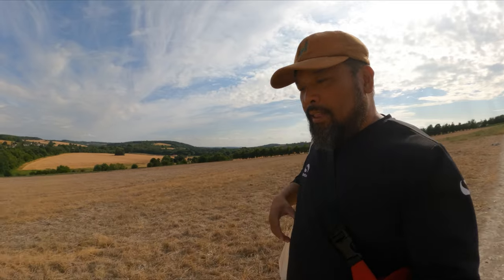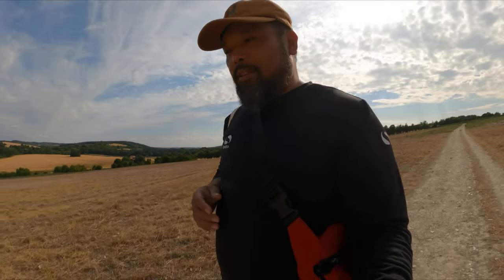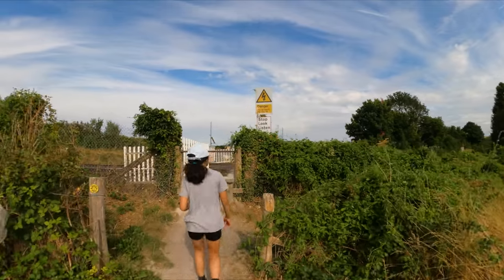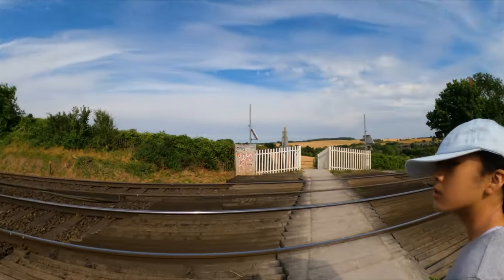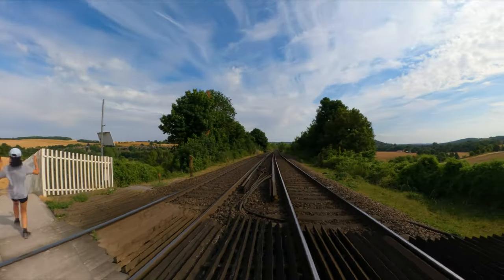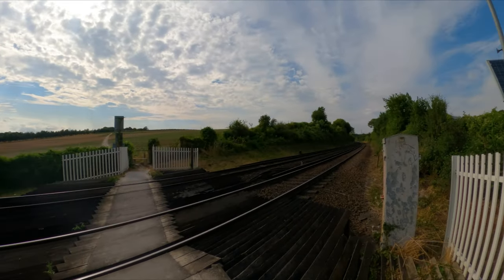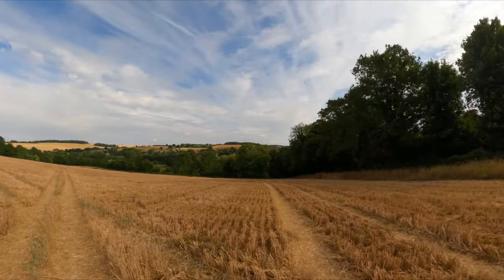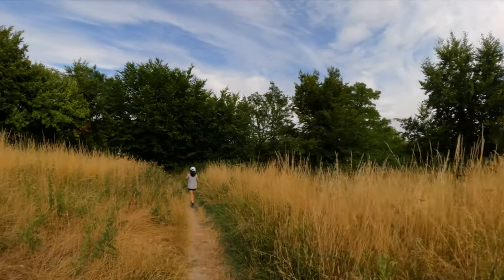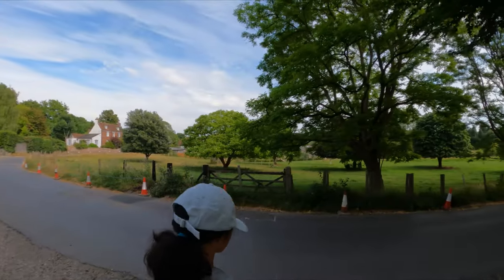It looks hot but it's not really hot — it's not like being in the Philippines where you see the sun and you know it's hot. Here you have the breeze, it's not humid. It's a nice day for a walk. We're passing over a live rail, so you have to beware — stop, look, and listen. We already saw two trains passing by, so have to be careful here.